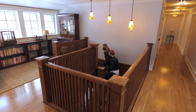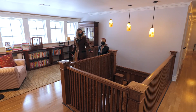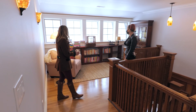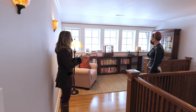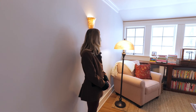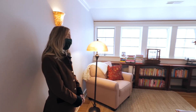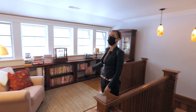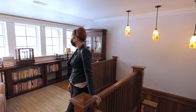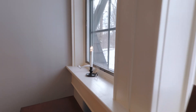Coming upstairs, you notice the continuation of quarter-sawn white oak throughout. There's a beautiful little nook — not quite a library, but a spot where you can grab a book and spend hours. Everything has so much nice natural light with this window and the many skylights throughout the house. Those little candles actually operate on a light switch, which is pretty cool.